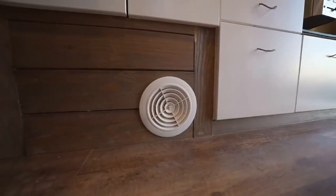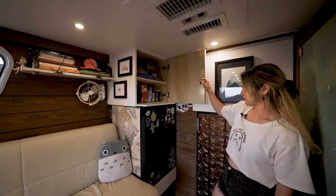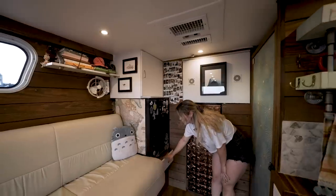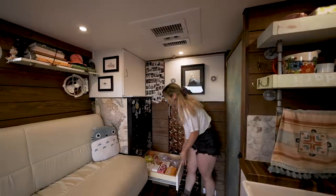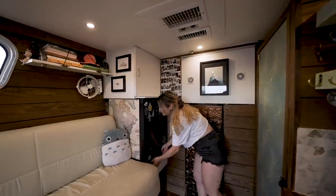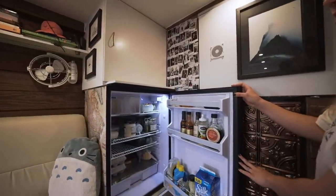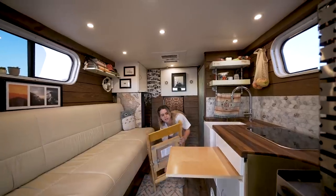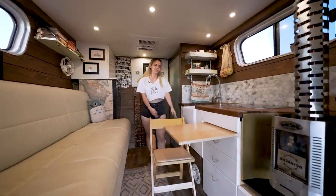Over here we have our foods — all of our dried goods, tea kettles and whatnot. The little sliding space below pretty much just carries fun drink powders and teas. And then we used a little yacht fridge, the Isotherm. And then we have a little pull-out table right here and chairs, so that way we can set our kitchen.